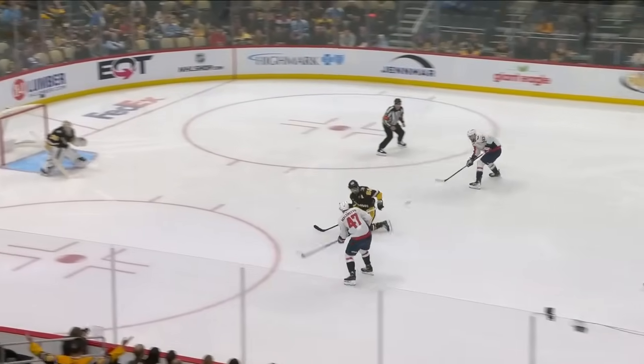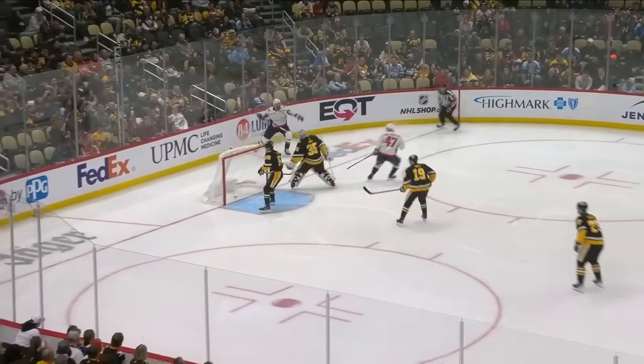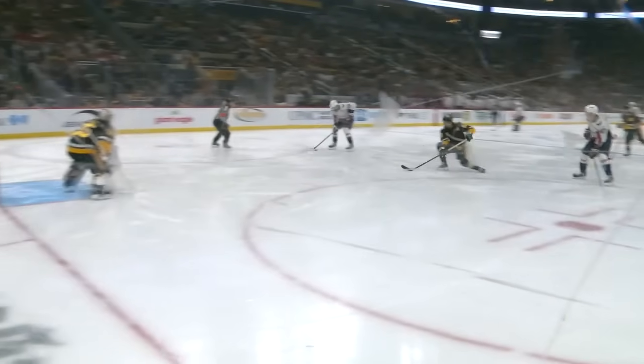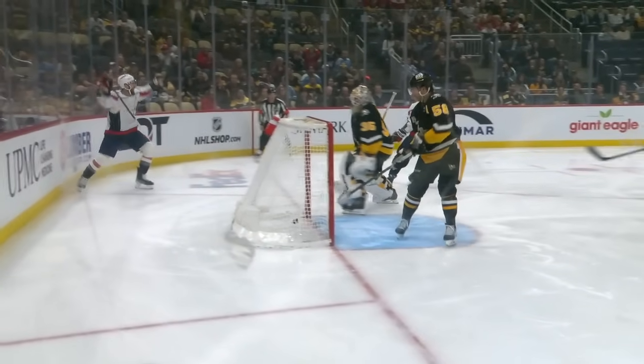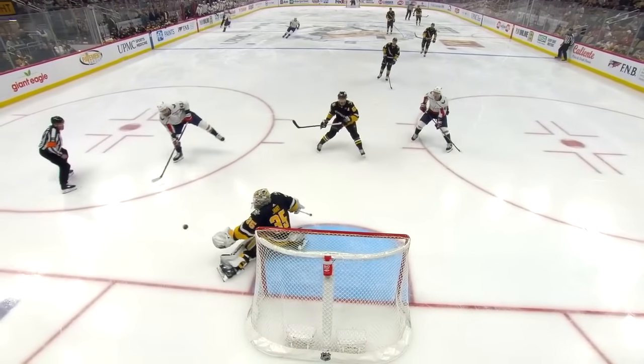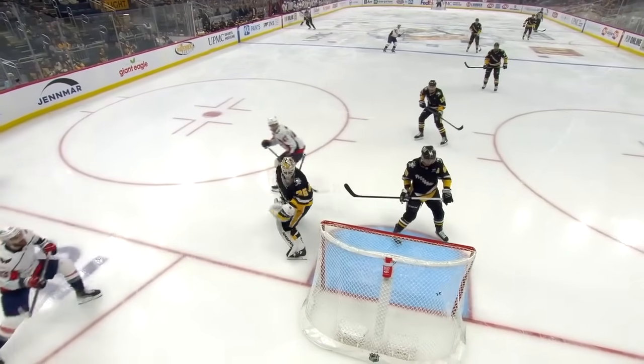It's Malenstein and Wilson. Malenstein for Wilson — fires, hits a post. Rebound — score! Tom Wilson, a shorthanded marker. And boy oh boy, that second whack of the puck out of midair is something.